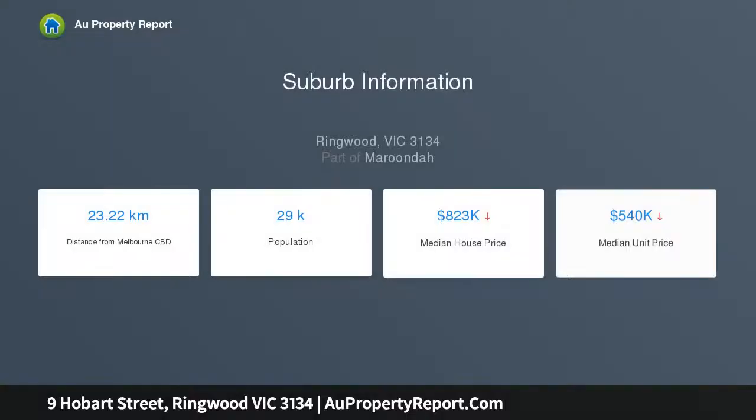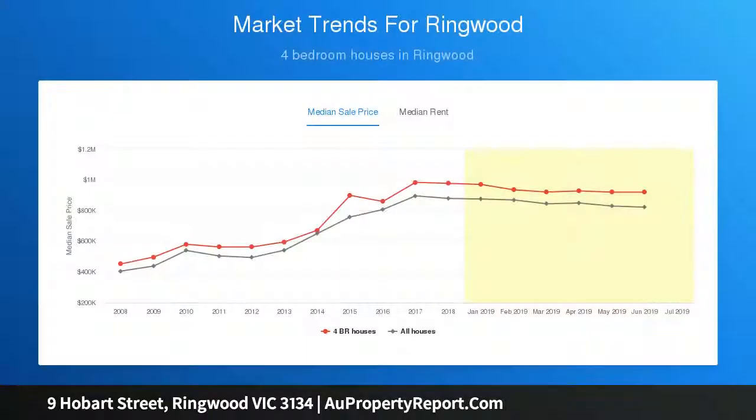The comfortable and solidly built residence balances a sizable lounge and dining with a study nook, and features a dome stack wall primed for an upgrade, plus an original kitchen and meals area with gas cooktop, displaying three spacious bedrooms with leafy outlooks and a classic bathroom with separate WC.